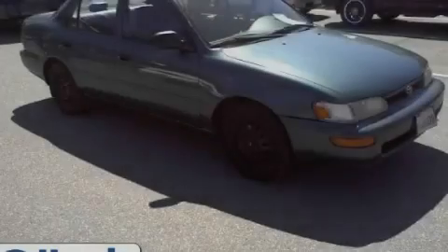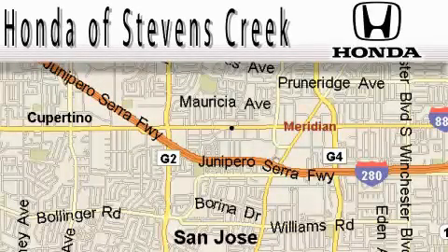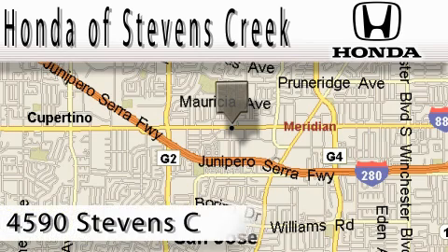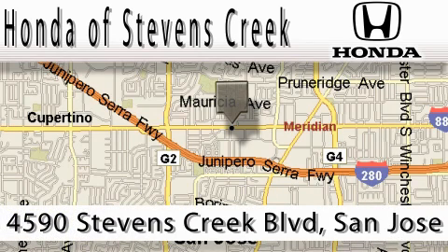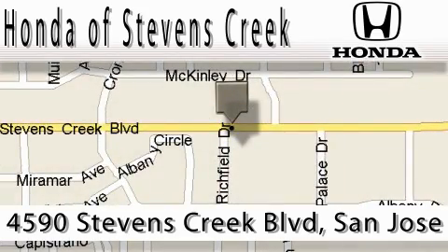We invite you to contact us today to learn more about this vehicle. Honda of Stevens Creek is located at 4590 Stevens Creek Boulevard in San Jose. Our main objective is to make your experience at our dealership a satisfying one, whether for sales, service, or parts. Thank you.